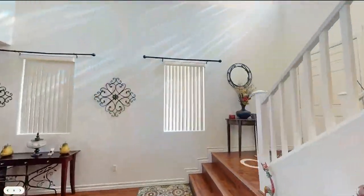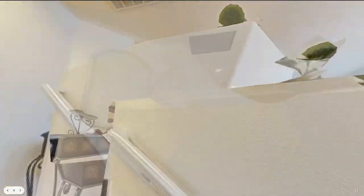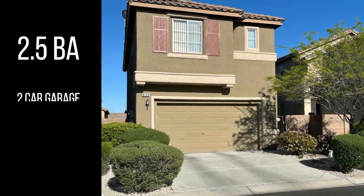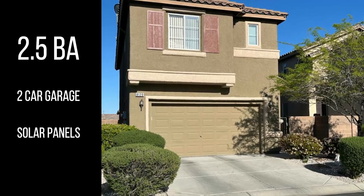Upstairs, you'll find all three bedrooms with the primary suite separated from the other two, plus a versatile loft. The home also features two and a half baths, a two-car garage, and even solar panels.